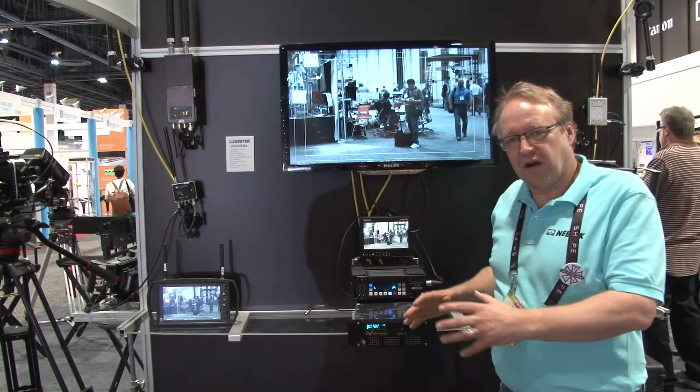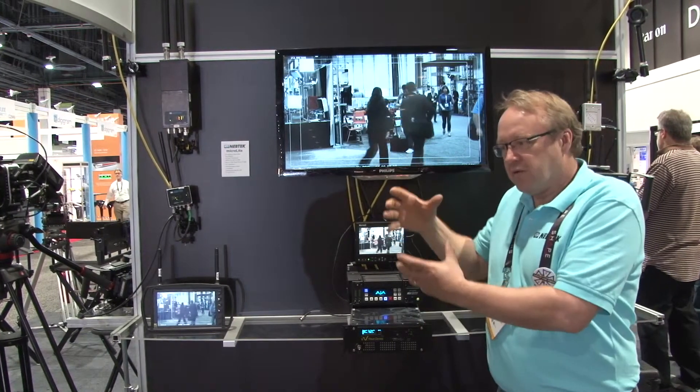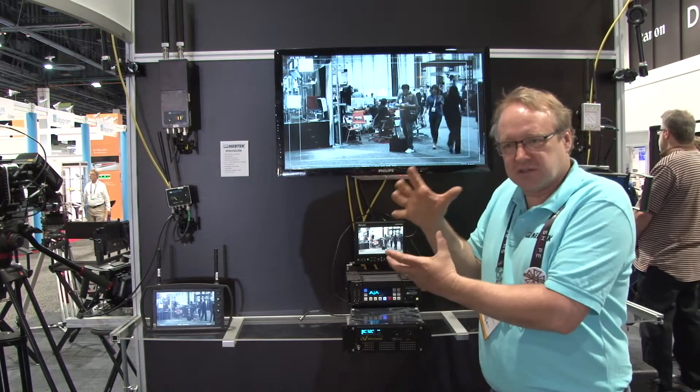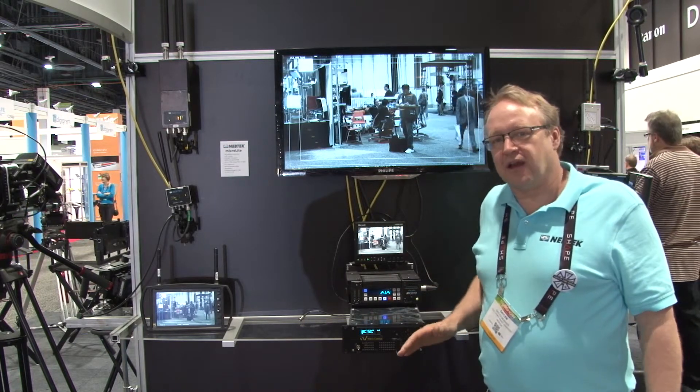Eventually we'll have a system that is more like our other microwave receiver, which is an all-in-one with the antennas directly on it in a smaller mounting system. That's what we've got right now. This will be available for rent at Nebtek.